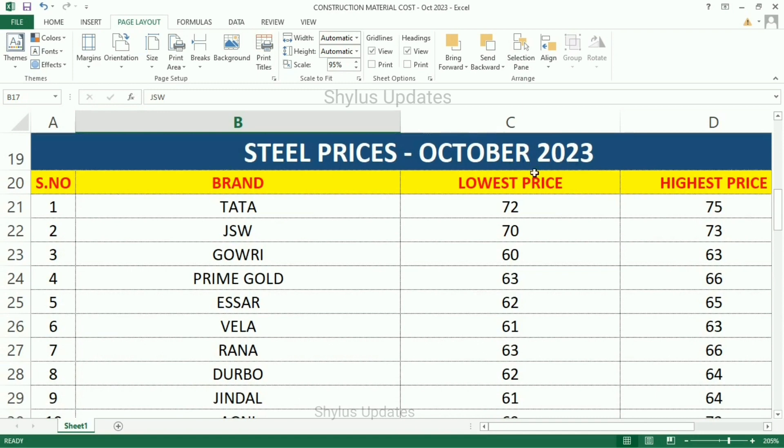Steel prices, October 2023. Brand, lowest price, highest price. Tata: lowest price Rs. 72, highest price Rs. 75. JSW: lowest price Rs. 70, highest price Rs. 73.